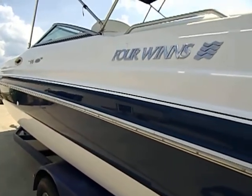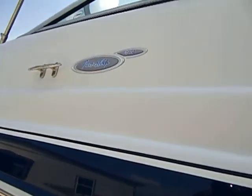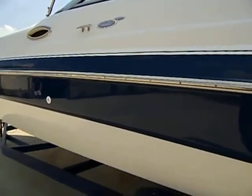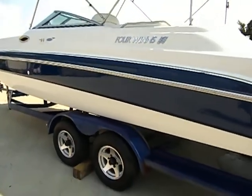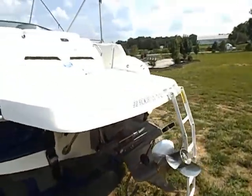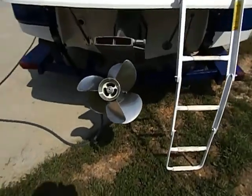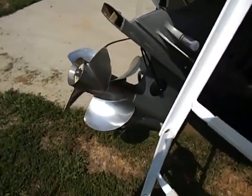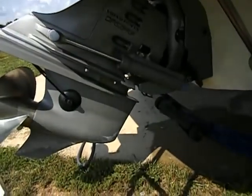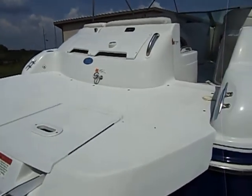The gel coat is in great shape, great shine to it. It's a very large deck boat so it will handle the rough water, no problem. It's got a very big swim platform on it, and it's got the dual prop drive. Everything is in good shape — very big swim platform.